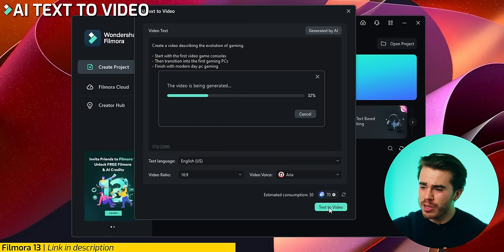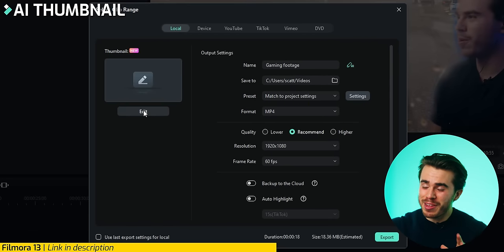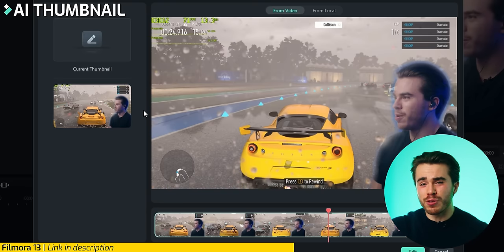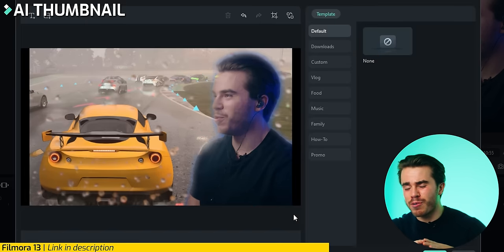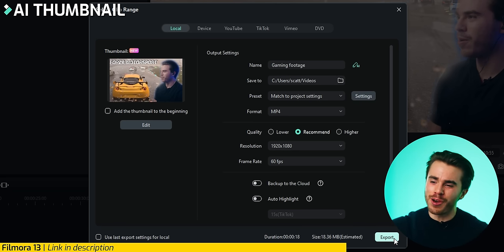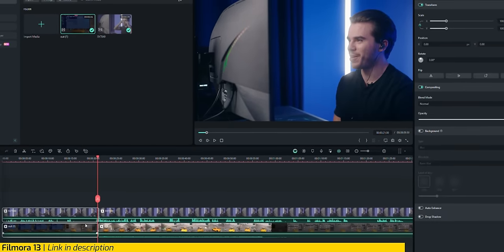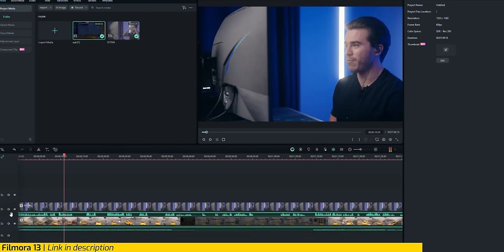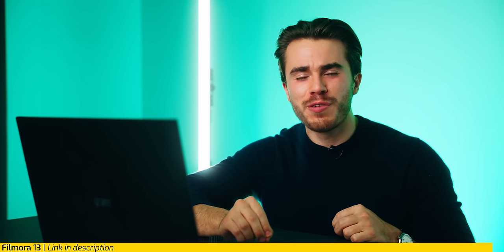If there are any visual gaps within your video, you can utilize the AI text-to-video feature to quickly generate some B-roll to fill in those gaps. Once everything is ready to publish, you can use the AI thumbnail editor tool to get an attractive thumbnail to publish across all your social media. Filmora 13 makes quick edits easier than ever thanks to its simplified interface, AI co-pilot companion, and plethora of creator-friendly features. Check the link at the top of the description for an exclusive offer.